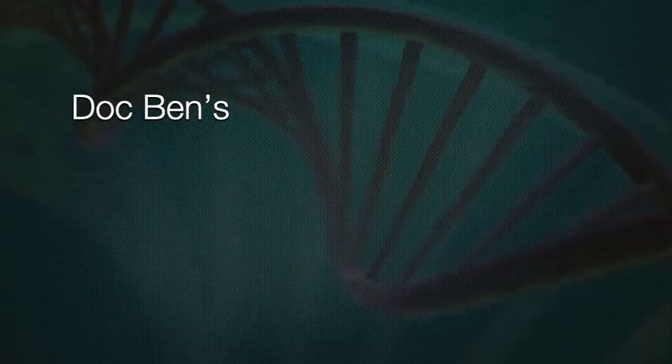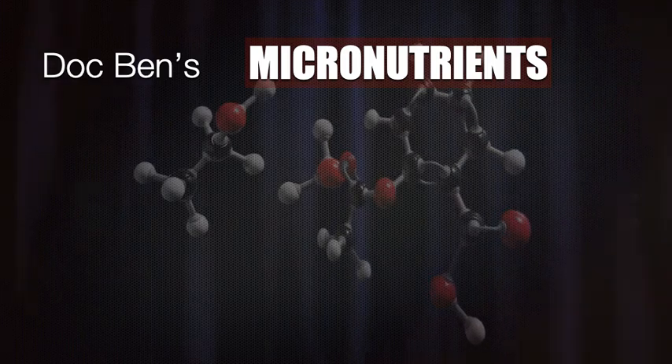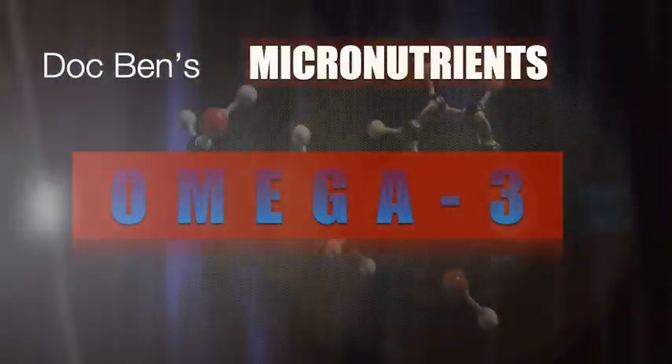Welcome to Doc Ben's Micronutrients. In today's episode, let's talk about Omega 3.